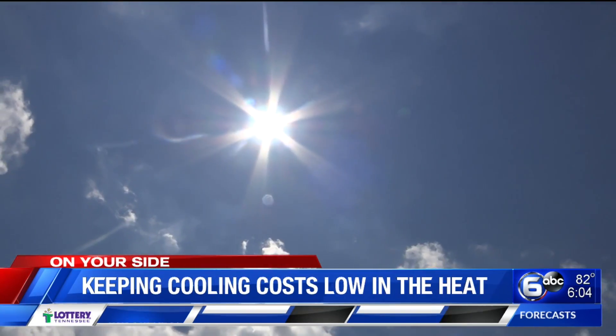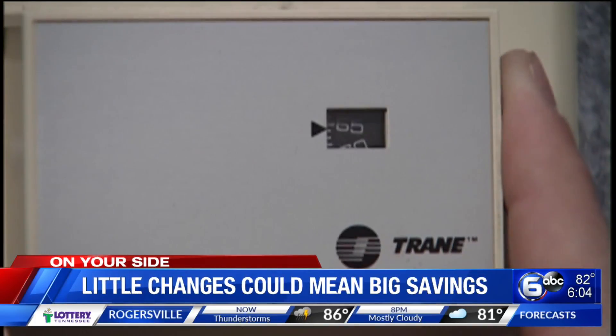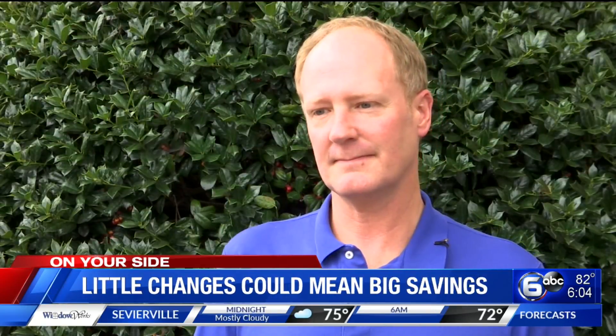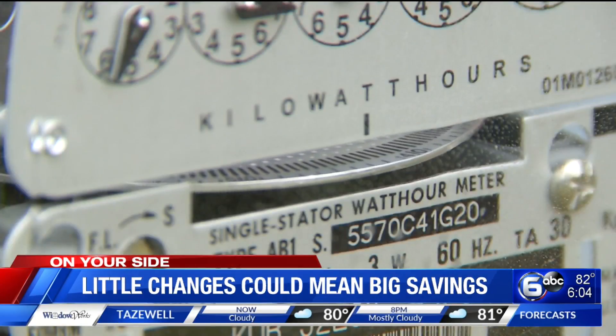With 95 degrees or hotter outside, it's time to crank the AC. But before touching those dials, there are a few things to think about first. The power rate is not necessarily going up month over month, but the energy you use — the amount of electricity you use — is what really drives your power bill. Scott Brooks with TVA says the key is to help your home use less energy to keep you cool.